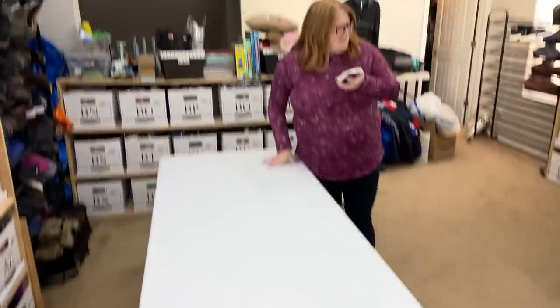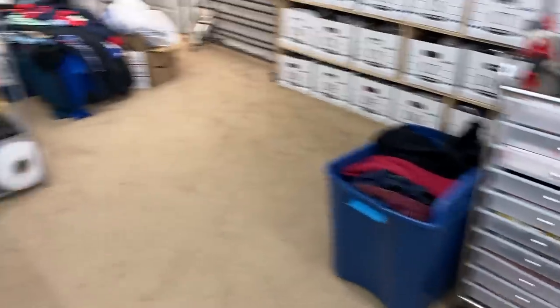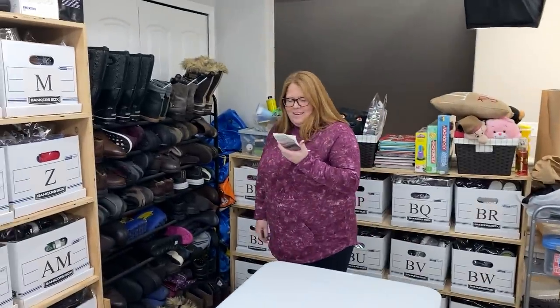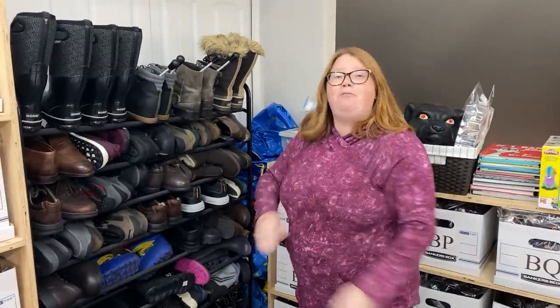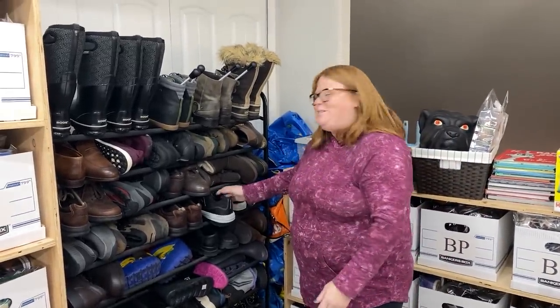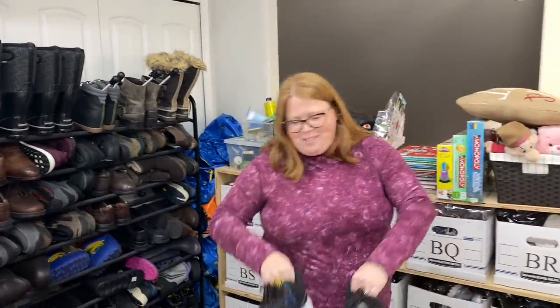Look at this messy table — super messy. That's just because I shoved everything in that bin. That was what was on the table. We're going to put it away today. Starting over here. Good morning — well, good afternoon everybody. Although, who knows when Chris is going to have a video up. It'll probably be evening. He always puts up at like 5, 6 PM.